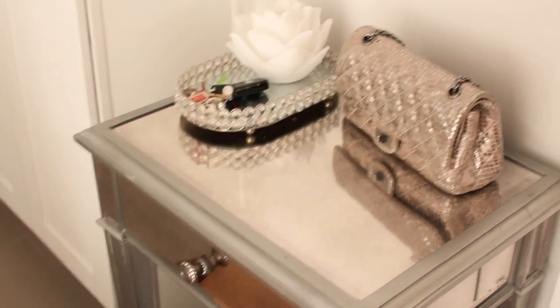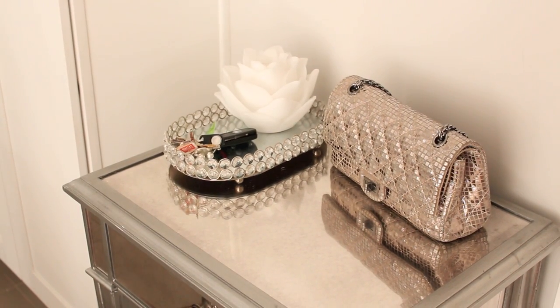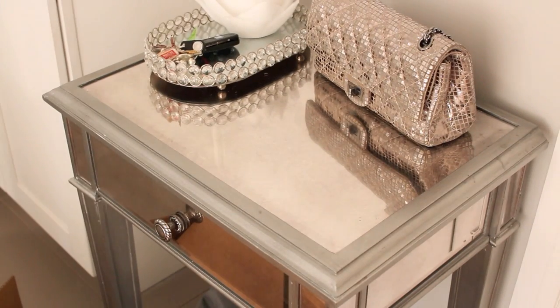I have this mirrored table by the entrance and also a little mirrored circular stand from Hobby Lobby where I keep my keys. There's a fake flower candle — you can put bulbs in it and it lights up — my mom actually got it for me. And I keep my purse there, whatever purse I'm using.